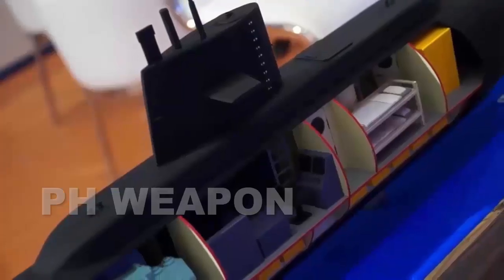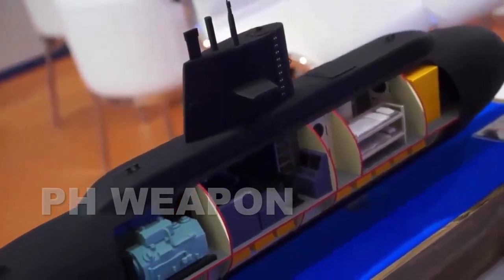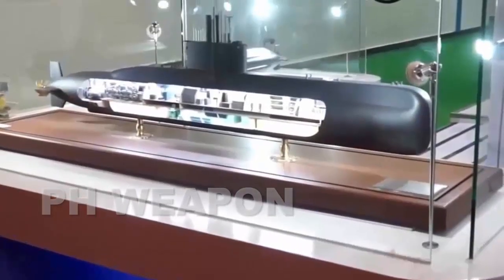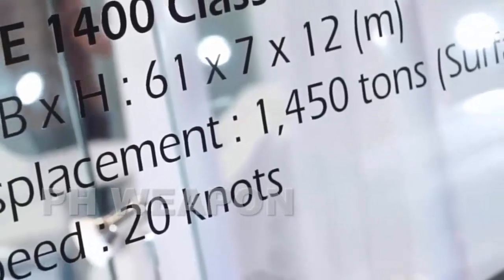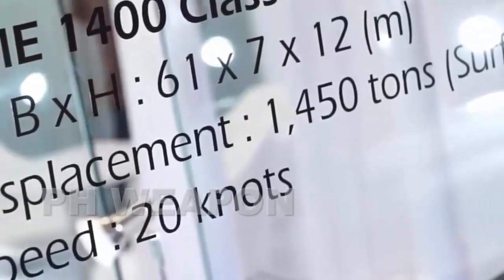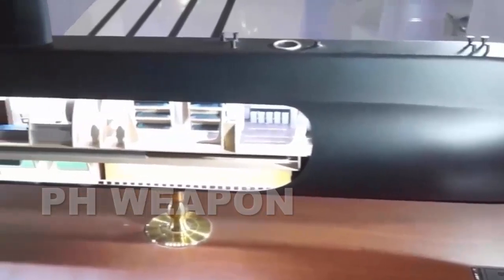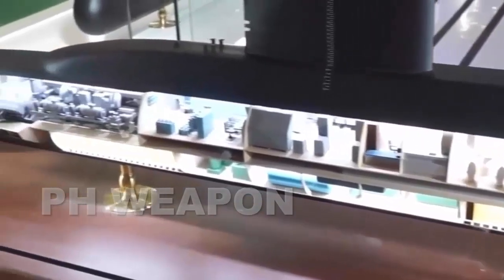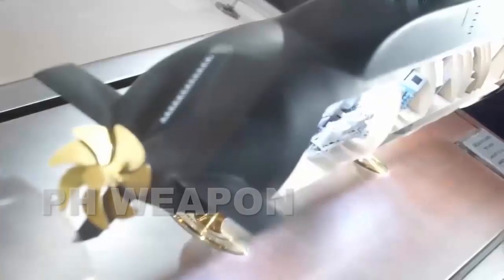The offer was sweetened as the company was informed that the budget to procure submarines has now been increased from 70 billion Philippine Pesos — 1.24 billion United States dollars — to 97 billion Philippine Pesos. "With this increased budget, we are now able to offer the Philippine Navy a solution that is more capable when compared to that of our competitor," a representative from Hanwha Ocean's overseas marketing team said.